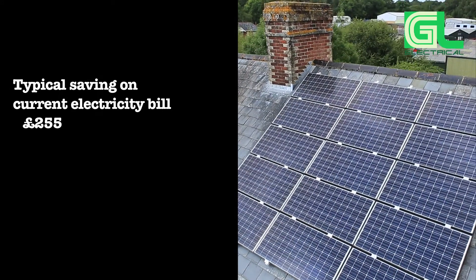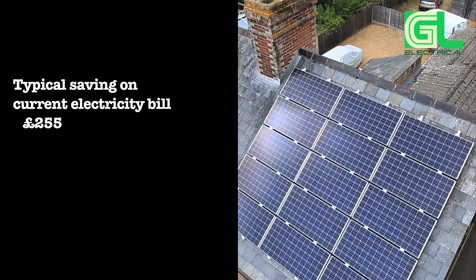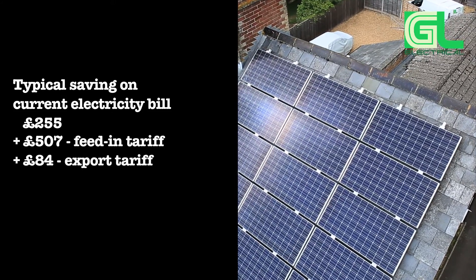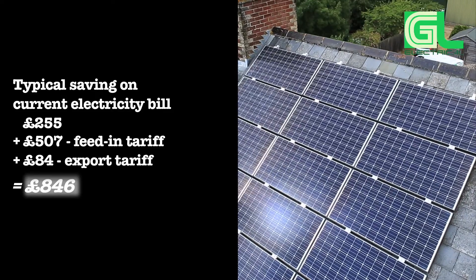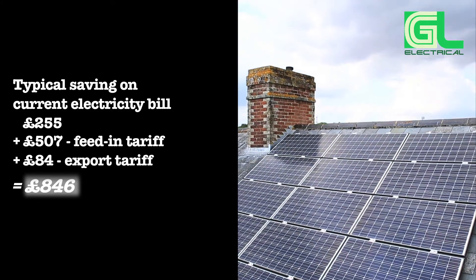A typical saving on your current bill could be £255. We'll also take this into account as further money saved. So, when totalled up, £846 has been saved over the year. You still import electricity from the grid when you need additional power.